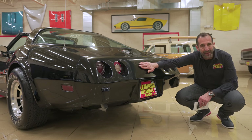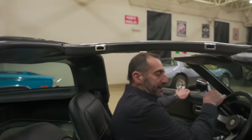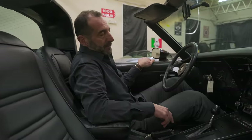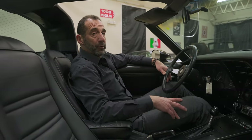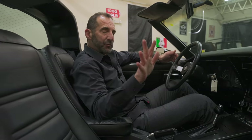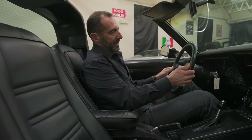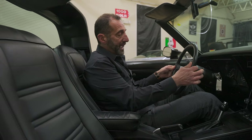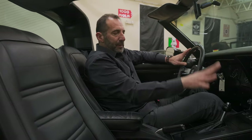We've walked up to our triple black L82 Corvette and now we're going to get inside. If you're taller, sometimes you're concerned about fitting — I'm 6'1" and I have plenty of room. If you're shorter and worried about being jammed against the dash, this is really nice because we have a lot of adjustments: tilt wheel and also a telescopic steering wheel, which is a really nice feature.